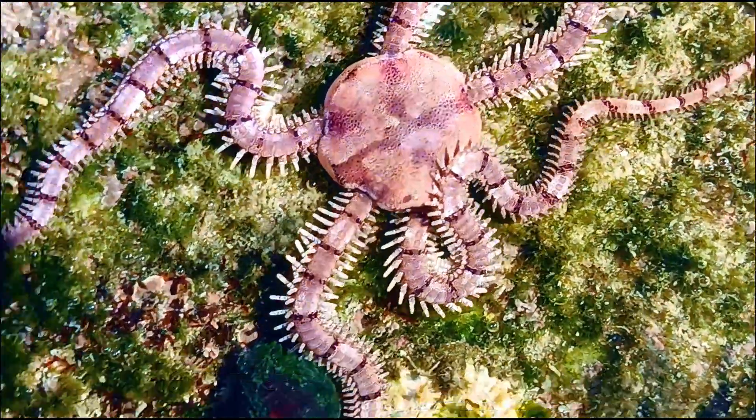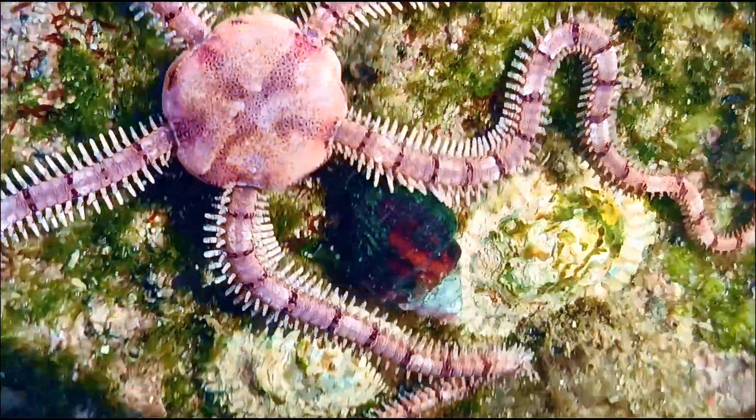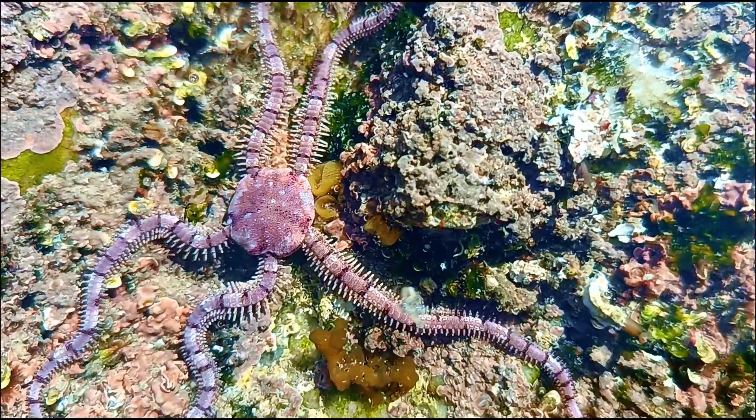Brittle stars are more reserved. Most are scavengers or filter feeders, picking up organic material from the seafloor or catching particles from the water.